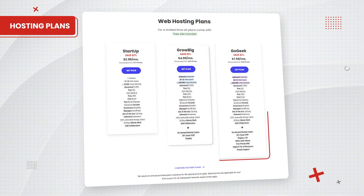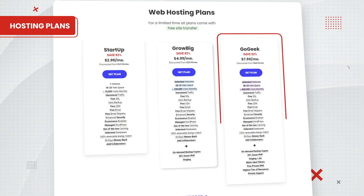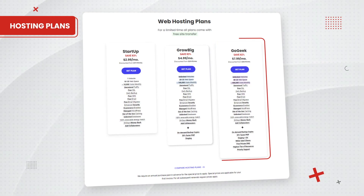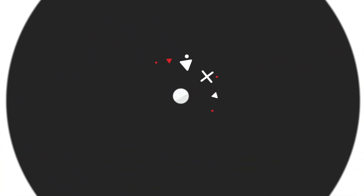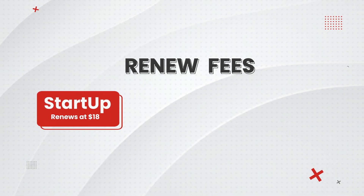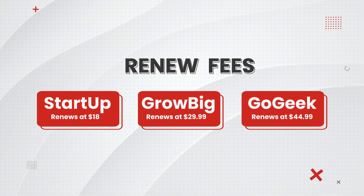Next up, the GoGeek. The GoGeek plan starts at $7.99. If your website starts getting more traffic, you can always upgrade to the GoGeek. It's pretty similar to the GrowBig, but it includes more space and bandwidth and is able to handle more traffic for larger websites. You can get a year of hosting with this package for around $115. Now, I want to talk about something that most reviewers intentionally leave out, and that is the renewal fees. Every plan you see here will renew at a higher cost after your first year. The Startup plan renews at $18, the GrowBig renews at $29, and the GoGeek renews at around $45.